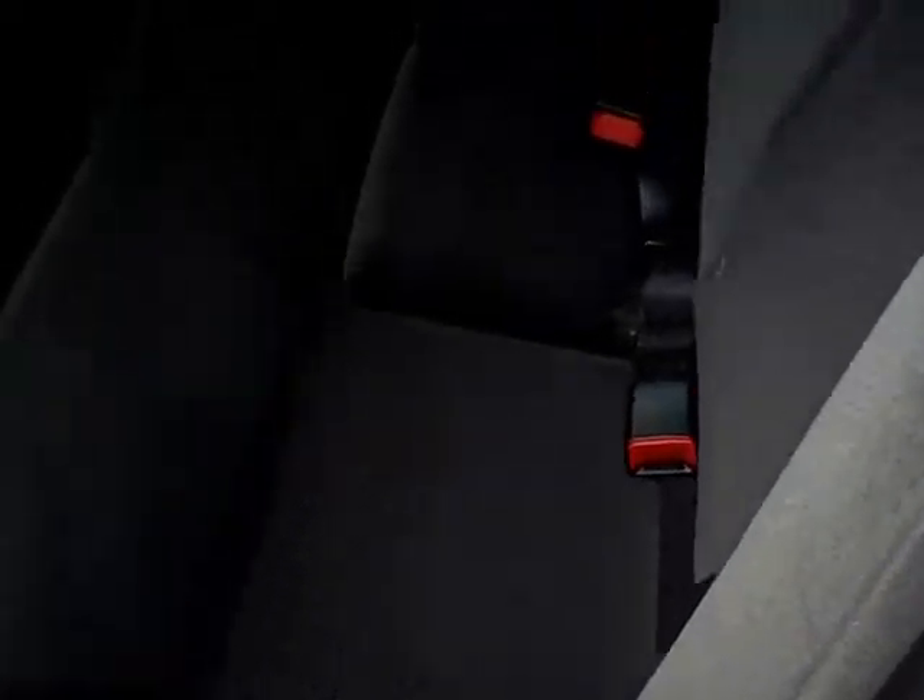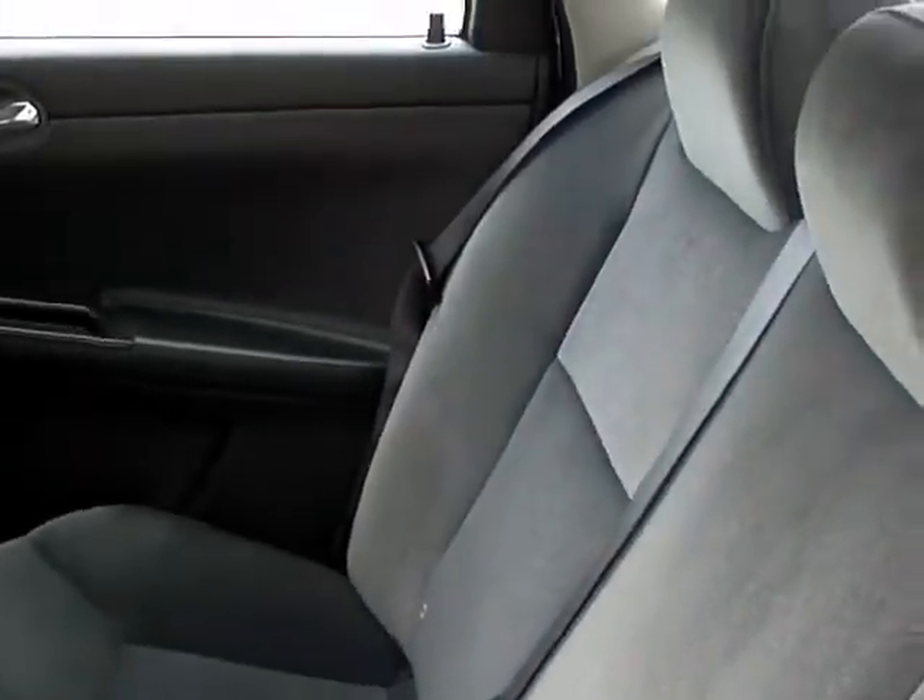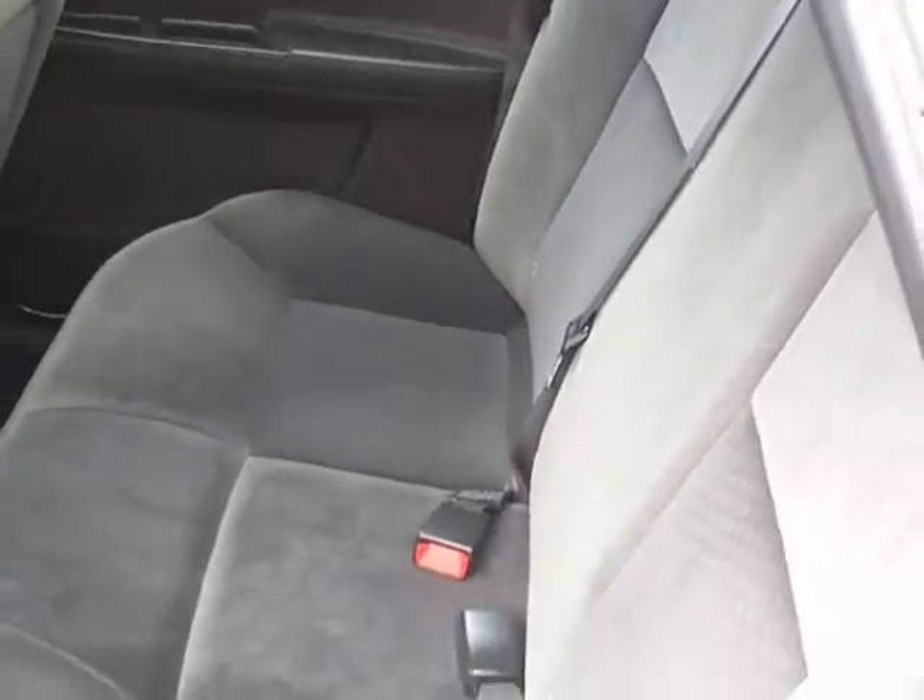No rips or tears in the seats. The owner was definitely a non-smoker. The back seat's very clean as well — doesn't look like it's had much use at all back here. Very nice.